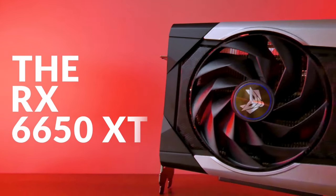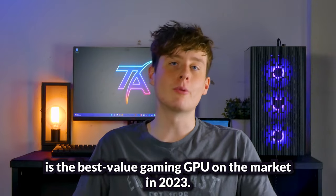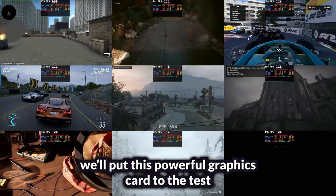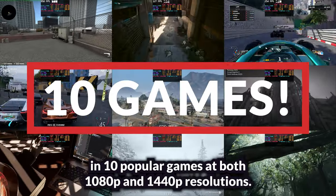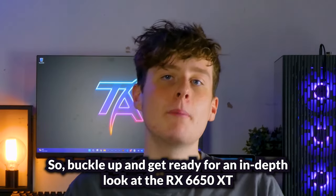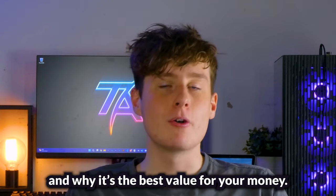The RX 6650 XT is the best value gaming GPU on the market in 2023. Don't believe us? In this video, we'll put this powerful graphics card to the test in 10 popular games at both 1080p and 1440p resolutions. We'll also compare its performance and productivity benchmarks against other GPUs. So buckle up and get ready for an in-depth look at the 6650 XT and why it's the best value for your money.